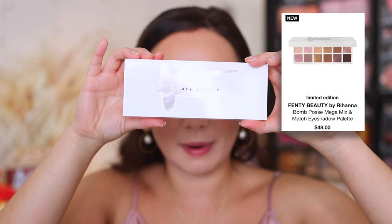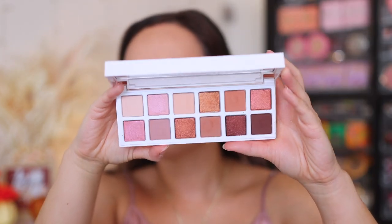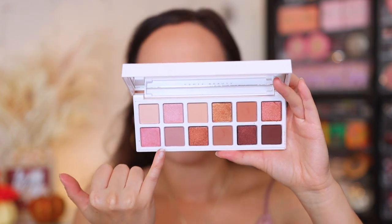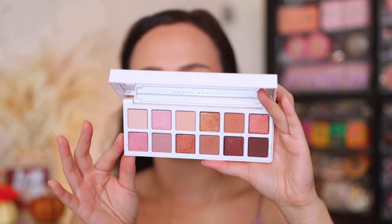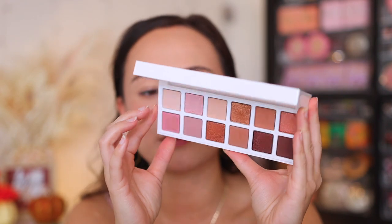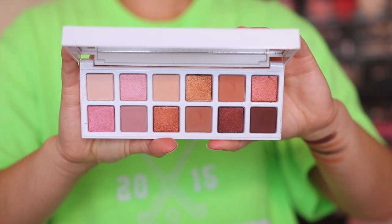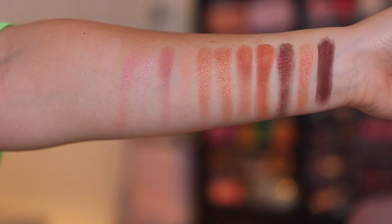Let's get into the juicy stuff — this is what you guys wanted to see. This is the Bomb Posse Mega Mix and Match Eyeshadow Palette. It has a clear cover, no mirrored effect, and a mirror inside. You're going to reveal 12 shades organized in those three colors: the Fussy quad, the Fenty Glow quad, and the Hot Chocolate quad. Each eyeshadow has names written on the back. This palette is made in the USA, has a 12-month shelf life, and you're getting mixtures of mattes, shimmers, and metallics as they put on the website. This palette is going to be $48.